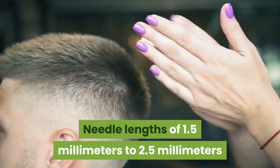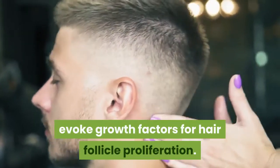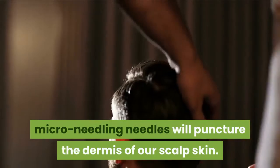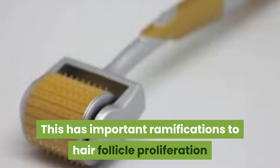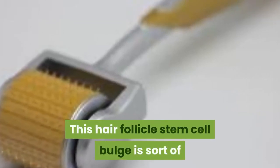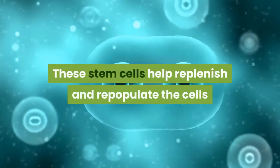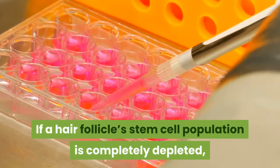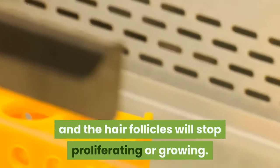Needle lengths of 1.5 mm to 2.5 mm evoke growth factors for hair follicle proliferation. At these longer needle depths, micro-needling needles will puncture the dermis of our scalp skin. This has important ramifications for hair follicle proliferation because the dermis is where the hair follicle stem cell bulge resides. These stem cells help replenish and repopulate the cells that constitute each hair follicle. If a hair follicle's stem cell population is completely depleted, hair follicles can no longer replace old cells and will stop proliferating or growing.